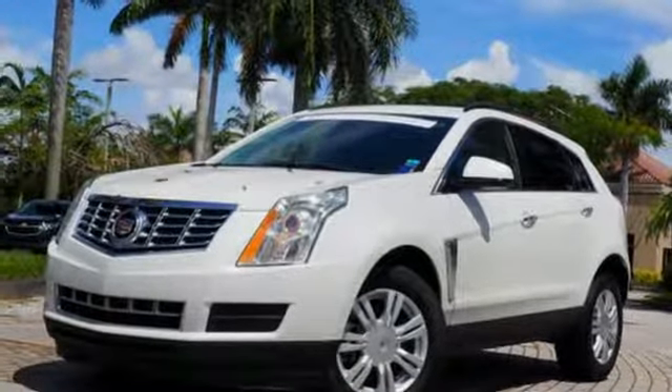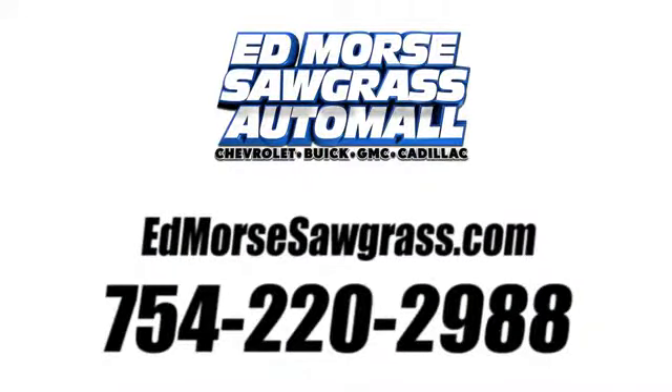Take it for a test drive today. Call us today at 754-220-2988.